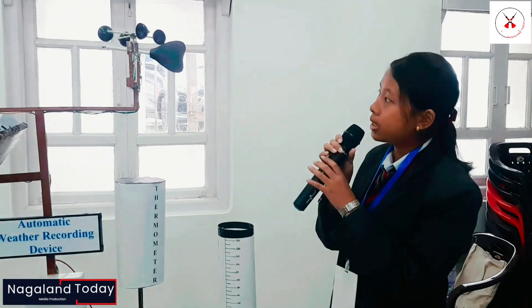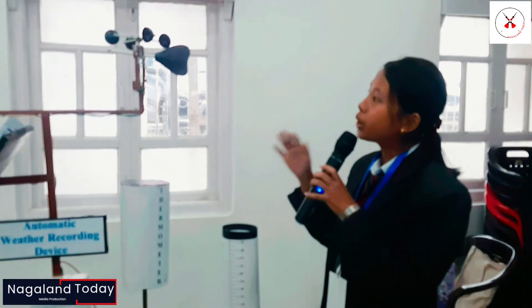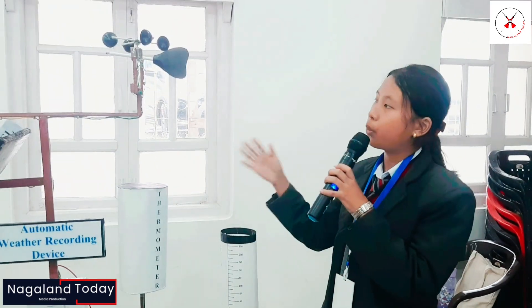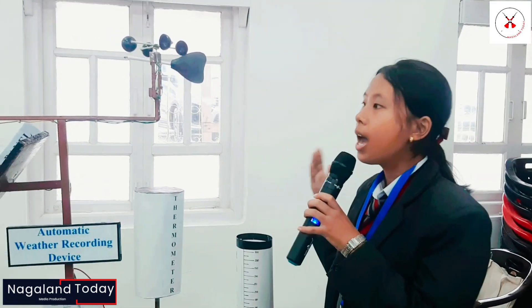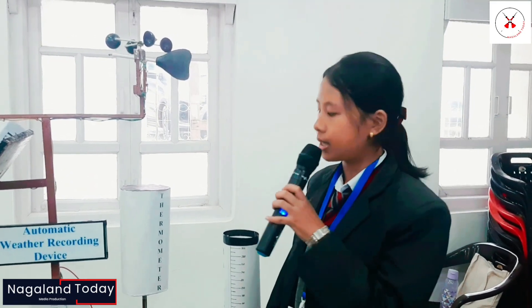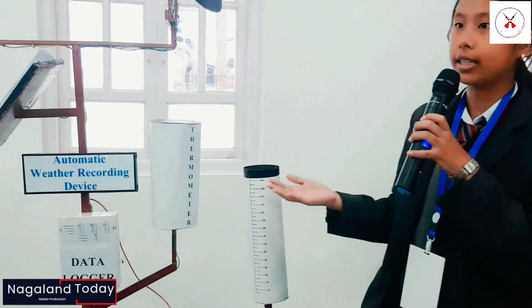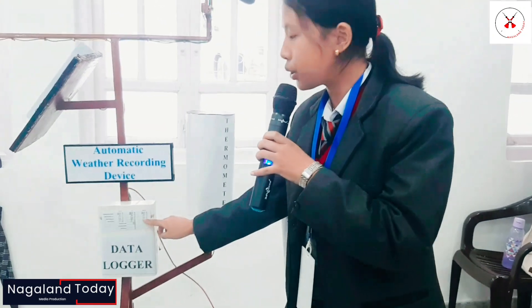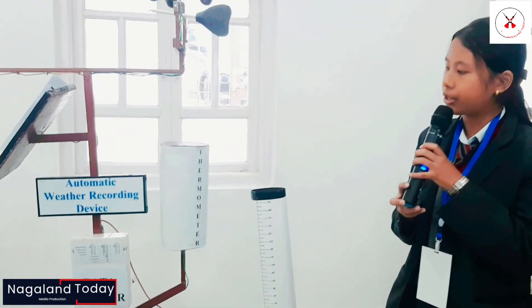As you can see here, this device has many components and six major sensors which will automatically measure weather parameters such as temperature, humidity, etc., and convert it into an electric signal. The processing device over here processes this electric signal and converts it into visual input data, which can be used in weather analysis in agriculture.